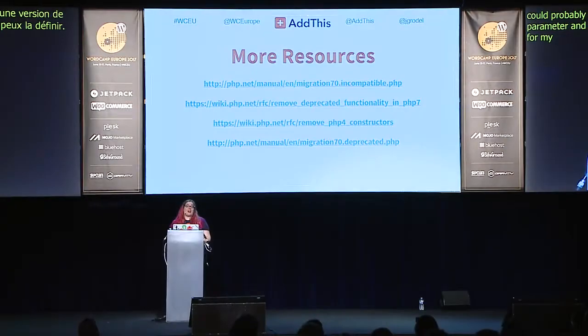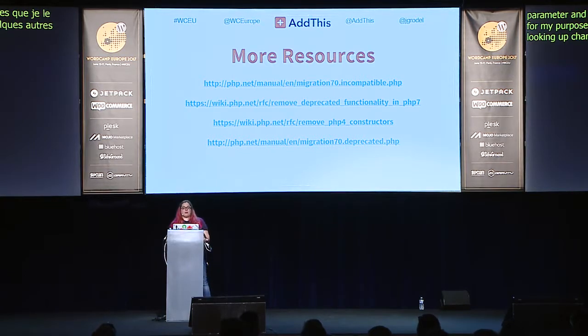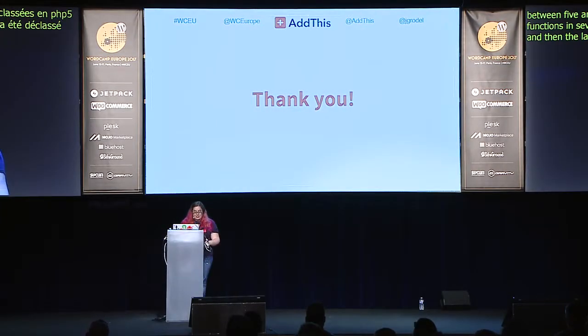I also wanted to share some more resources for looking at PHP changes. These articles cover migration and incompatibilities between PHP 5 and 7, deprecated functions removed in PHP 7, PHP 4 constructors, and things deprecated in PHP 7. I hope I've left you in a better position to get your code working across all 10 years of PHP that WordPress supports. Thank you for joining me today.